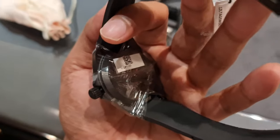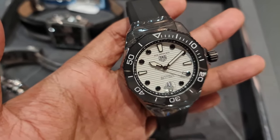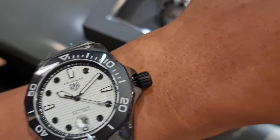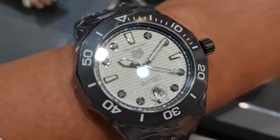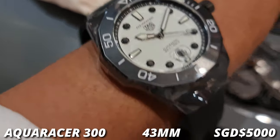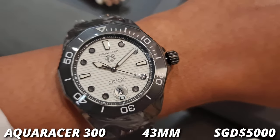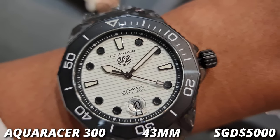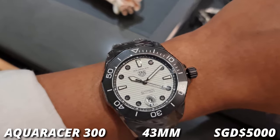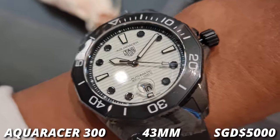This one also has a quick-adjust even though it's on a rubber strap. This watch truly shines when the lights are out — the whole dial basically lights up; it's a light show. Even at 43 millimeters, I think this watch wears well on my six-and-a-half-inch wrist, or 16 centimeters in circumference. Last year when I tried it on it was $4,700 — now they've increased it to $5,000.